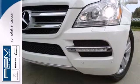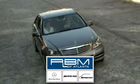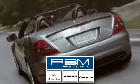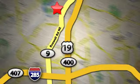Come on in today and check it out for yourself. At RBM of Atlanta in Sandy Springs, we have the best selection of new and top quality pre-owned vehicles to choose from. We are conveniently located at 7640 Roswell Road in Atlanta.